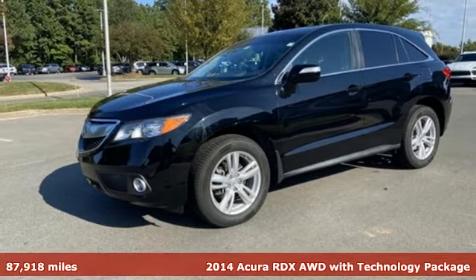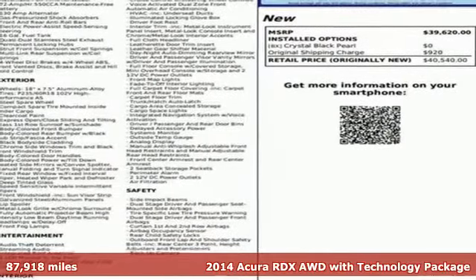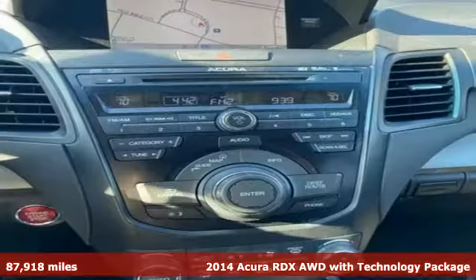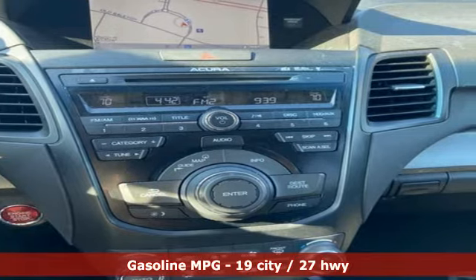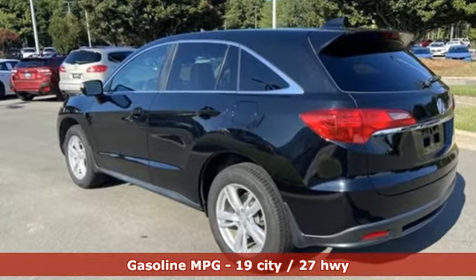Here's a 2014 Acura RDX. It connects you and the road and is the benchmark in the premium SUV class. Plus it offers an exciting list of features: V6 engine, 4-wheel drive, integrated navigation system.